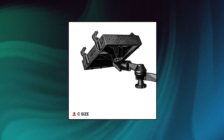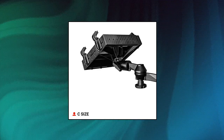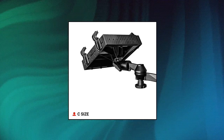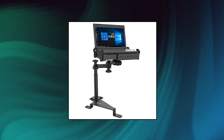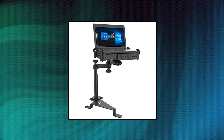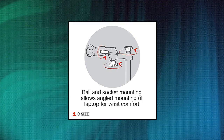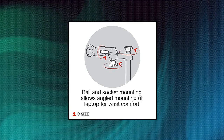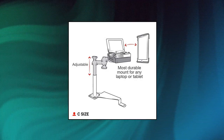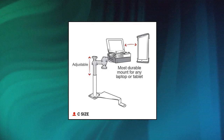RAM Mounts no drill laptop mount for 2015–2021 Ford F-150. Custom laptop vehicle mount designed specifically for 2015–2021 Ford F-150, 2017–2021 F-250, and much more. Dual articulating swing arm allows for ideal placement. Universal laptop tray accommodates most laptops. Requires no drilling into the vehicle and installs on the passenger side using the existing seat bolts.